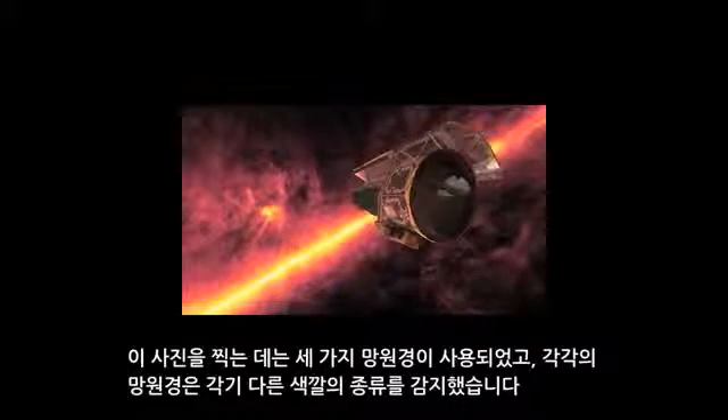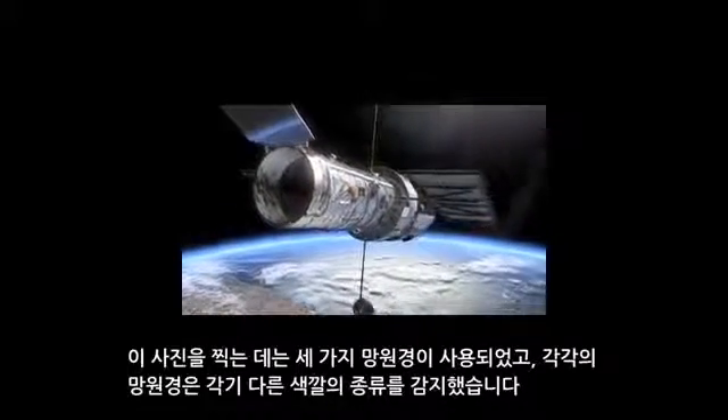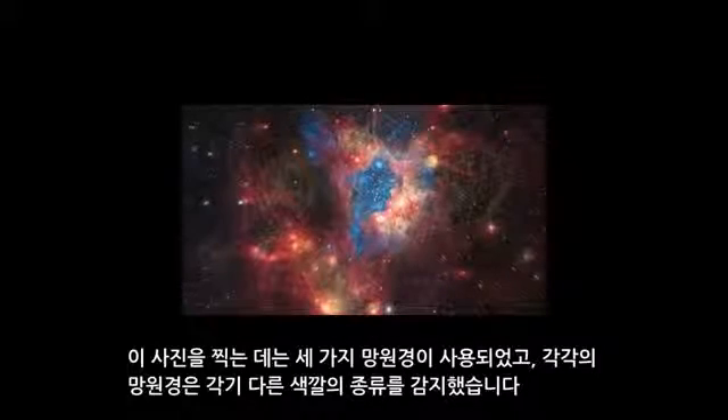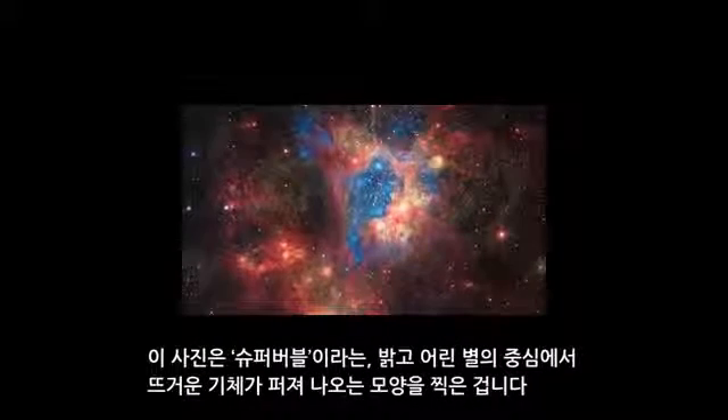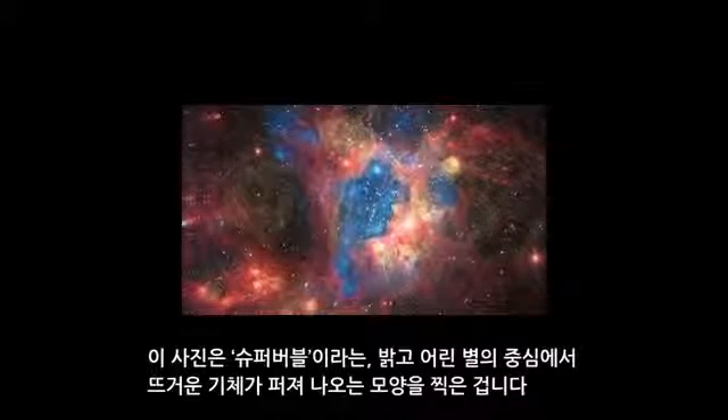For this picture, three telescopes were used and each picked up a different type of light. This image shows a superbubble, a cloud of hot gas blown away from bright young stars at its center.